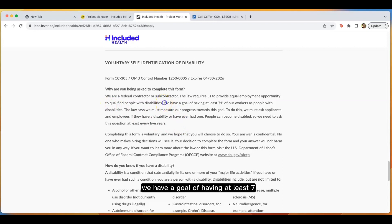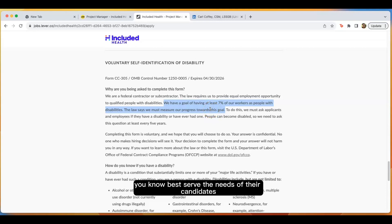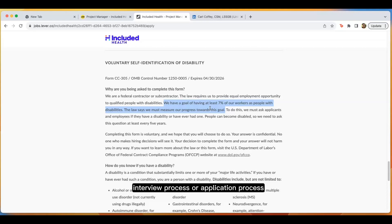They're saying they have a goal of having at least seven percent of their workforce being people with disabilities, and the law really says that they should be measuring their progress towards this goal. That's why they ask applicants and employees to identify if they've ever had a disability. This information is purely to best serve the needs of their candidates, whether it comes to accommodations during the job interview process or application process, and also to make sure that they are providing an equitable experience for all employees to allow them to do their best work.